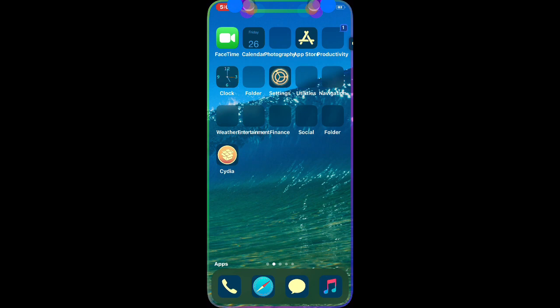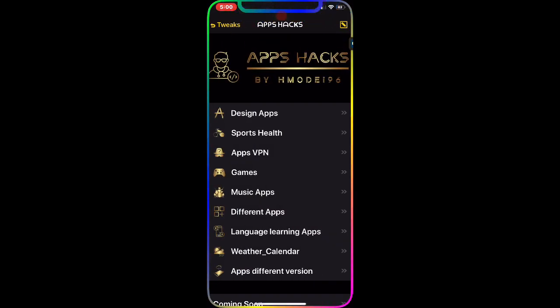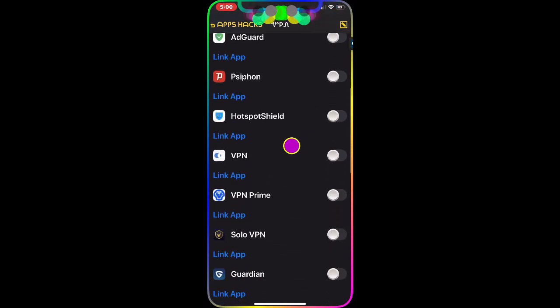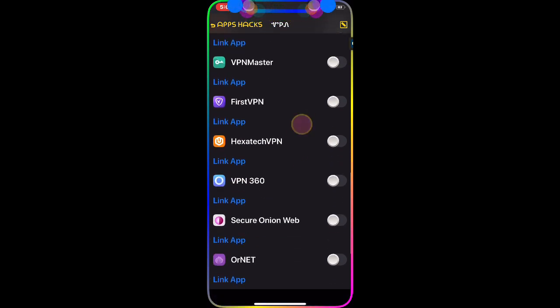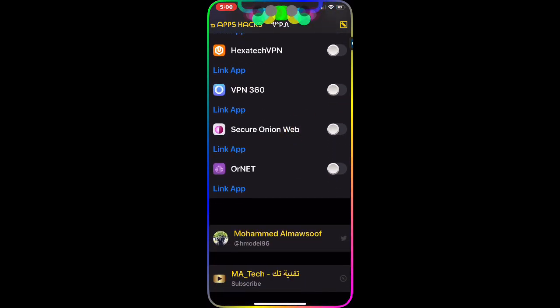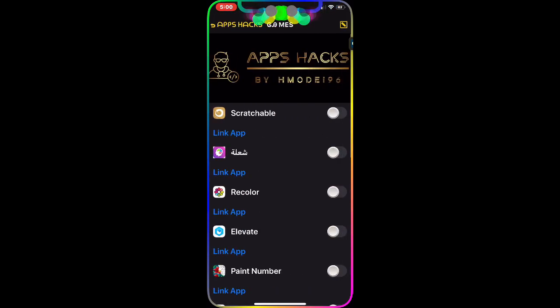The next option is App VPN — you have all the best VPNs from the App Store. I did make a video on this a couple weeks ago, but this is an updated version with more stuff added. You also have a Games category.